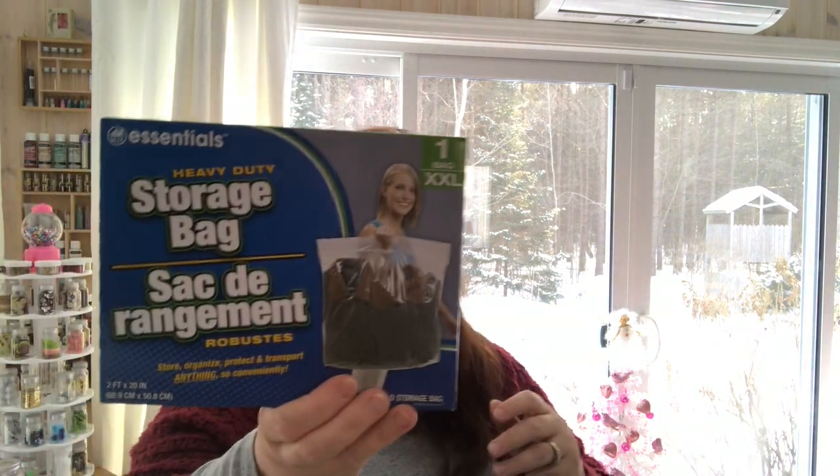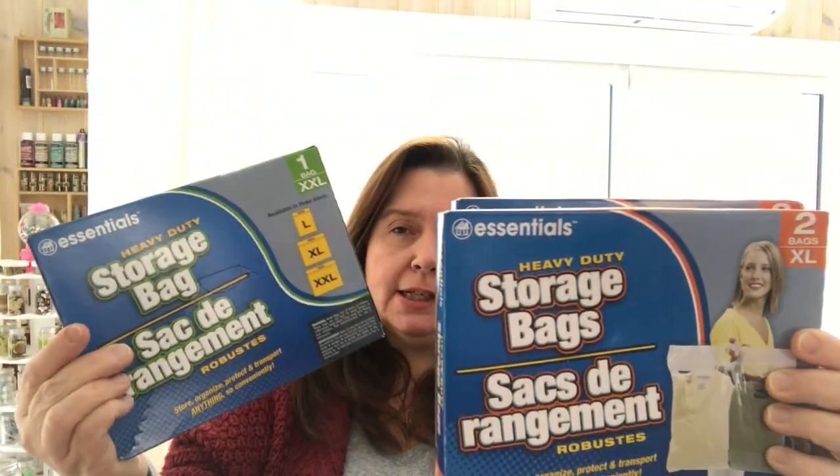I picked up a lot of storage bags — the heavy duty ones. I got a couple of the XXL bags and a few boxes that come with two XL bags each. I was thinking of using these to store my Christmas wreaths after the holidays — put them in the bag, then hang them with a hanger from the exposed floor beams in my basement, so they wouldn't get all dusty like they've been getting.